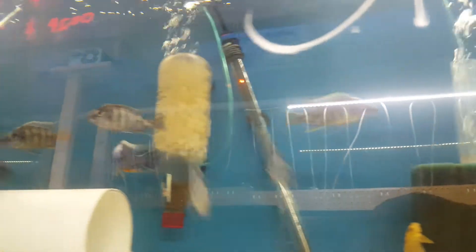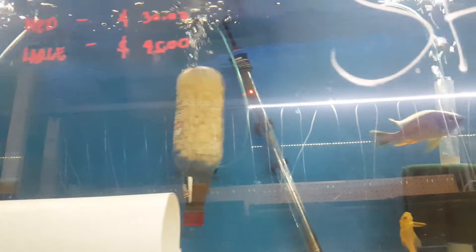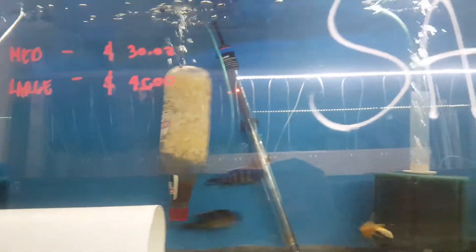Over here is my Taiwan Reef — it's also on sale for 30 to 45 bucks. It's a very nice show male. I'm kind of scaring them with the camera. Over here is my tropheus Duboisi.